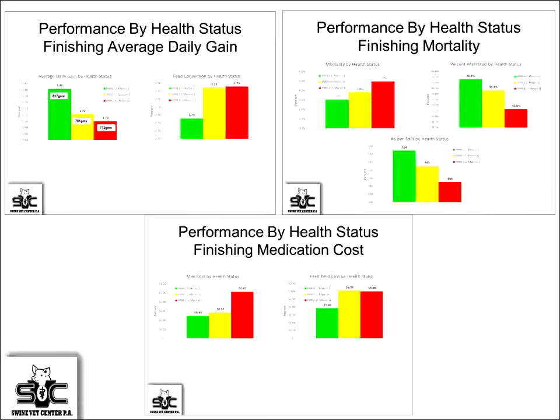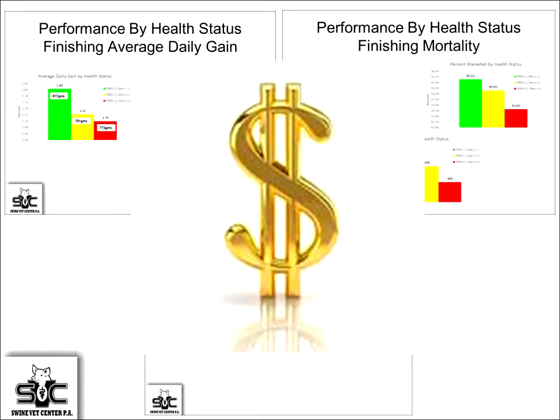When we look at the economics, there's a significant impact on average daily gain and feed efficiency — the green bars being negative animals and yellow bars being mycoplasma-positive. We know there's more mortality, more cost in treatments whether feed grade or additional injections. It's costing a lot of money on the grow-finish side.